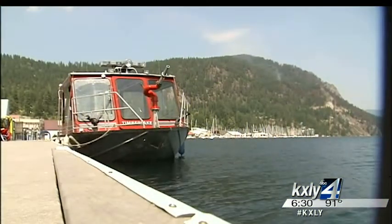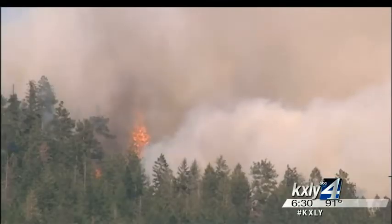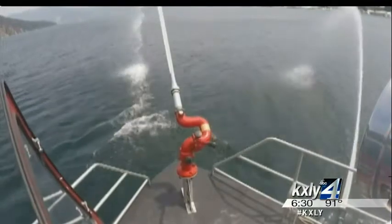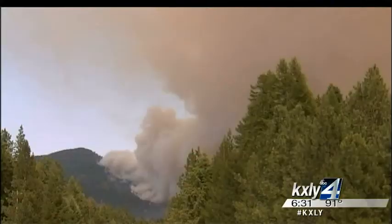The crew from the Timberlake Fire Department is getting a break. Sunday's Cape Horn Fire sent them racing to protect homes along Lake Pend Oreille. The department has a unique tool that helped them beat back those flames.